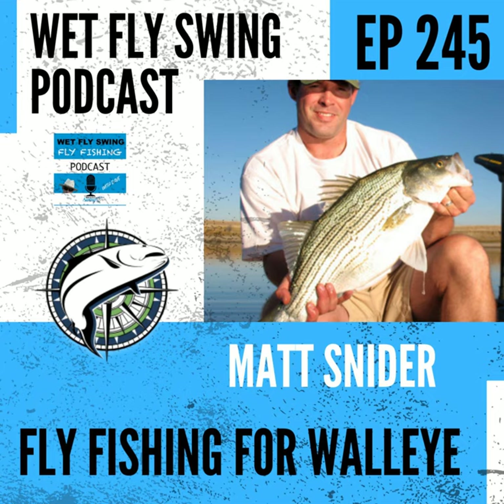Matt Snyder is here to shed some light on fly fishing for walleye and other similar warm water species today. We dig into the 10 big tips for warm water fishing, including an easy strategy on reading structure in the lake, the best baitfish patterns to use, and why sonar is such a key for Matt.